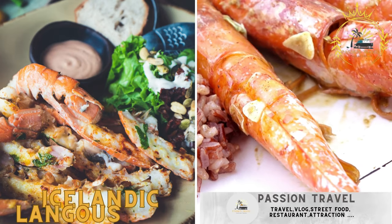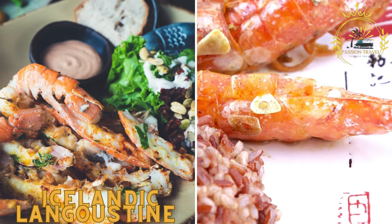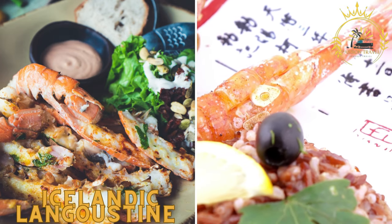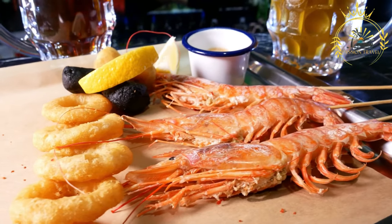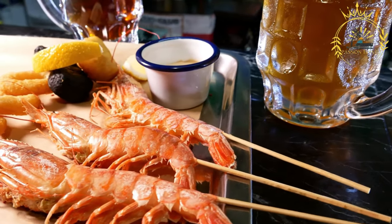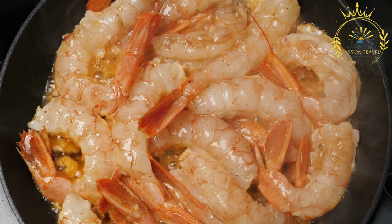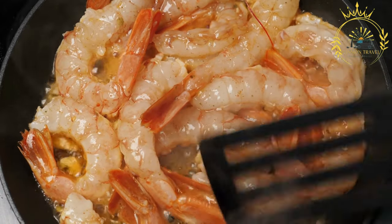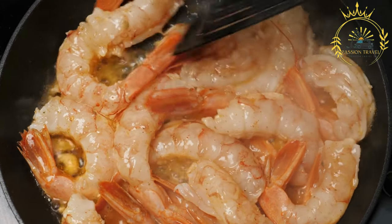Icelandic Langoustine Lobster Roll. Langoustine, a type of Icelandic lobster, is a delicacy in Iceland. Enjoy it in a simple and delicious langoustine roll, where the sweet and tender meat is served in a soft bun with mayonnaise and herbs. Also known as Icelandic lobster or langoustine tails, it is a prized seafood delicacy highly regarded in Icelandic cuisine, considered one of the finest seafood options due to its sweet, delicate flavor and tender meat. Icelandic langoustines are caught in the cold and pristine waters surrounding Iceland's coastline.